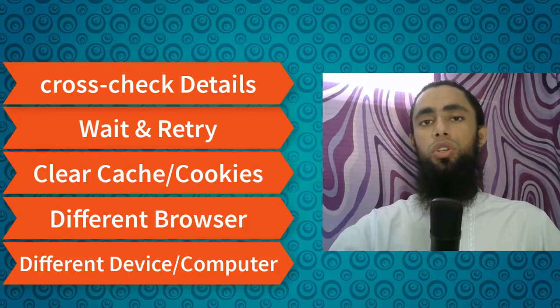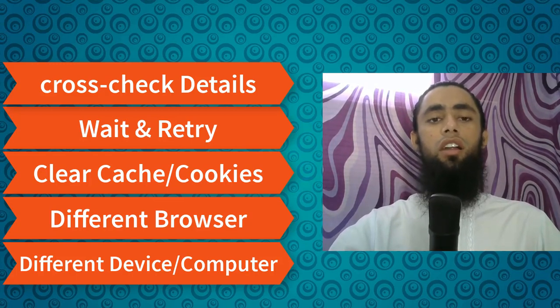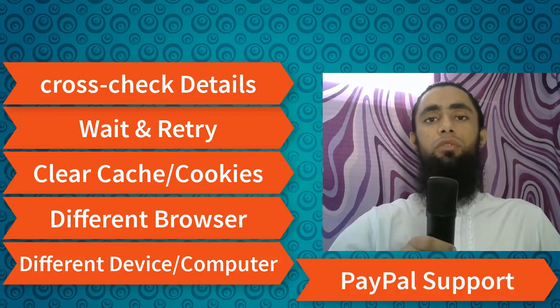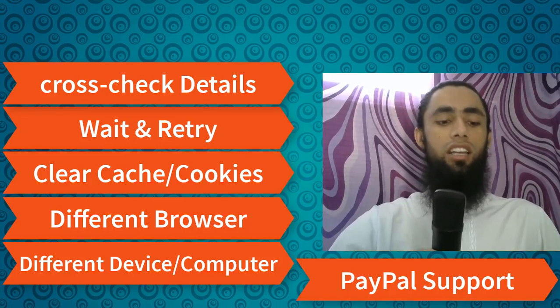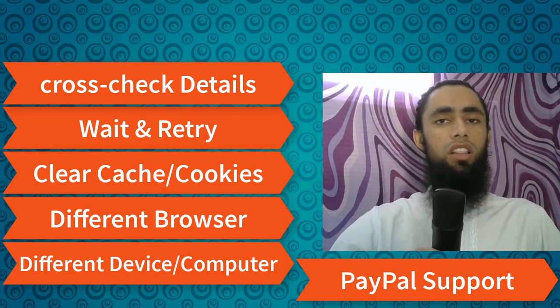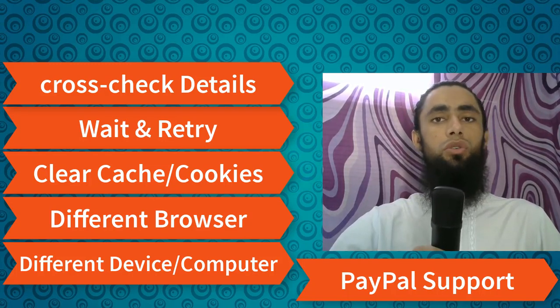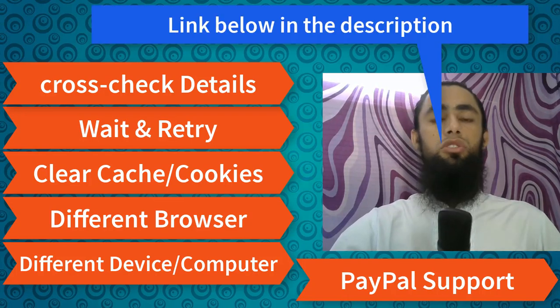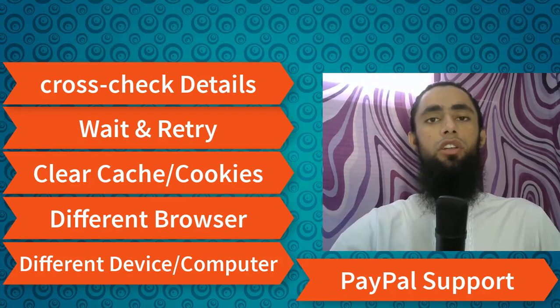If you are not able to solve the issue with all these options, you can go for PayPal support. I have already created a detailed video about the possible ways to contact PayPal support — how you can make a phone call, send an email, do a live chat, or use the forum to ask questions. I will add the link in the description so you can follow that and get the solution as soon as possible.